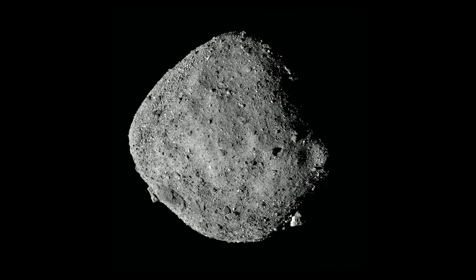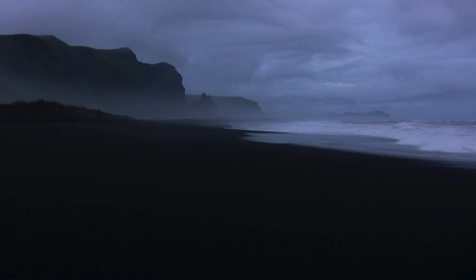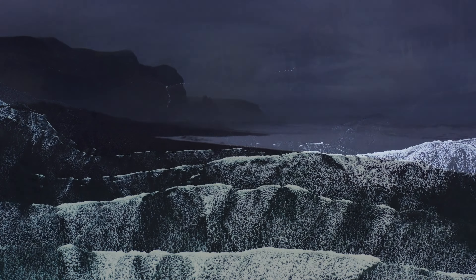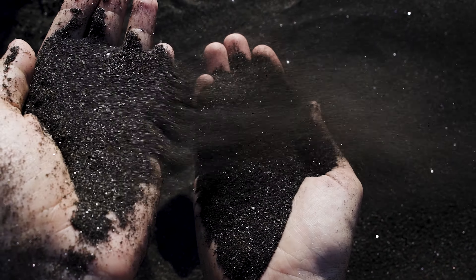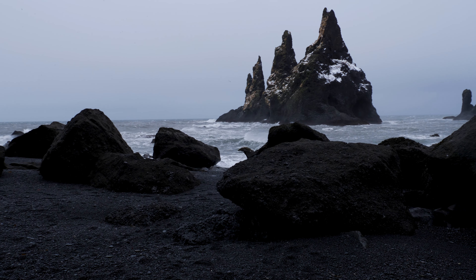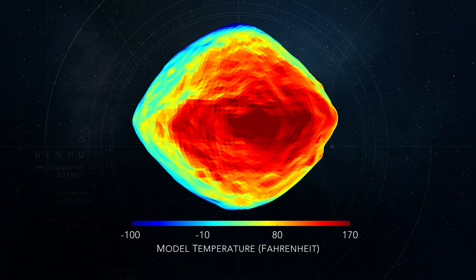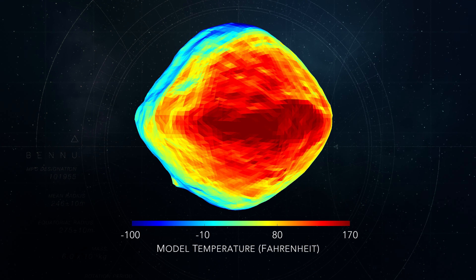But the close-up images also brought a big surprise. Before OSIRIS-REx arrived, scientists had expected Bennu's surface to consist largely of fine-grained material, like a sandy beach. Sand heats up quickly during the day and cools off quickly at night. In contrast, solid objects like rocks and boulders heat up and cool down more slowly. Infrared telescope observations had shown that as Bennu rotates, its surface rapidly heats and cools, much like a sandy beach.